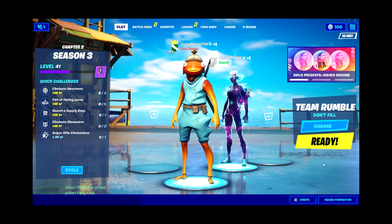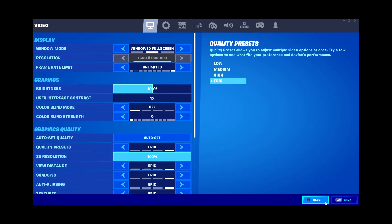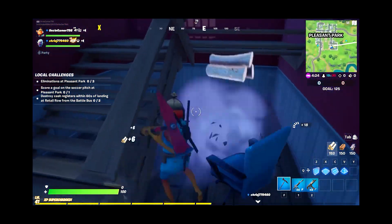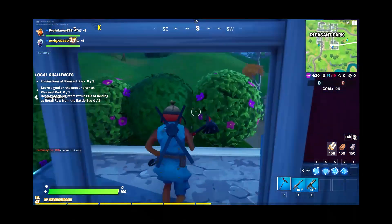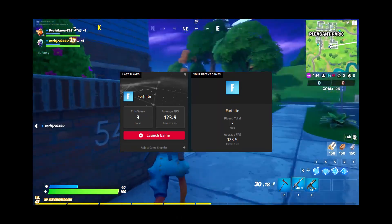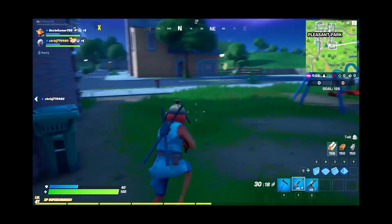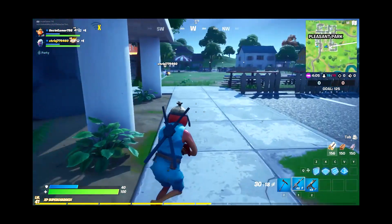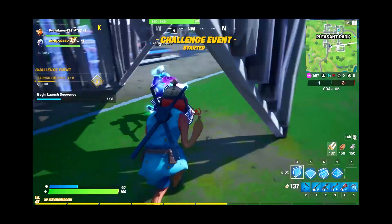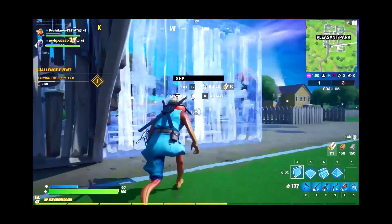After the PC performed phenomenally in video editing, I played Fortnite for about three hours at high and epic settings. The Radeon software showed we averaged about 124 frames per second, which is really high-end. It tells you that the graphics card and the CPU performed great at the very highest settings. Fortnite isn't the most demanding game, but getting 124 FPS at epic settings shows this is a very capable PC.